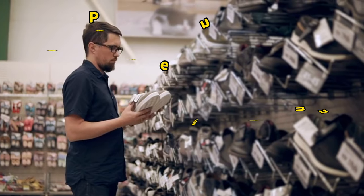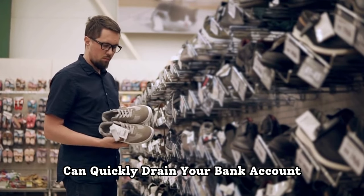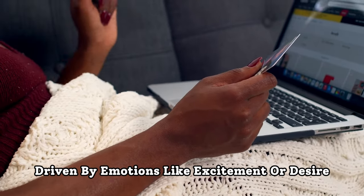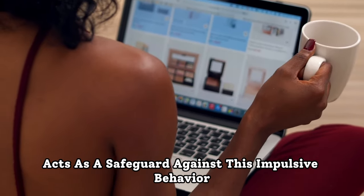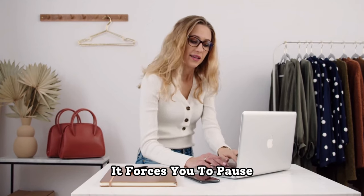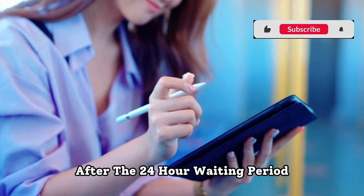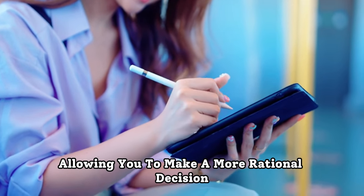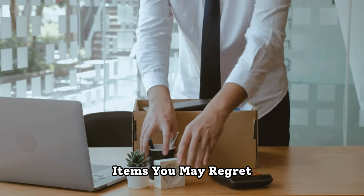Third, it prevents impulse buying. Impulse buying is a common financial pitfall that can quickly drain your bank account. It happens when you make unplanned purchases driven by emotions like excitement or desire. The 24-hour rule acts as a safeguard against this impulsive behavior. When you encounter a tempting item or an enticing offer, it forces you to pause and consider whether the purchase is truly necessary. More often than not, after the 24-hour waiting period, you'll find that the initial impulse has diminished, allowing you to make a more rational decision. This not only saves you money but also helps you avoid accumulating items you may regret later.